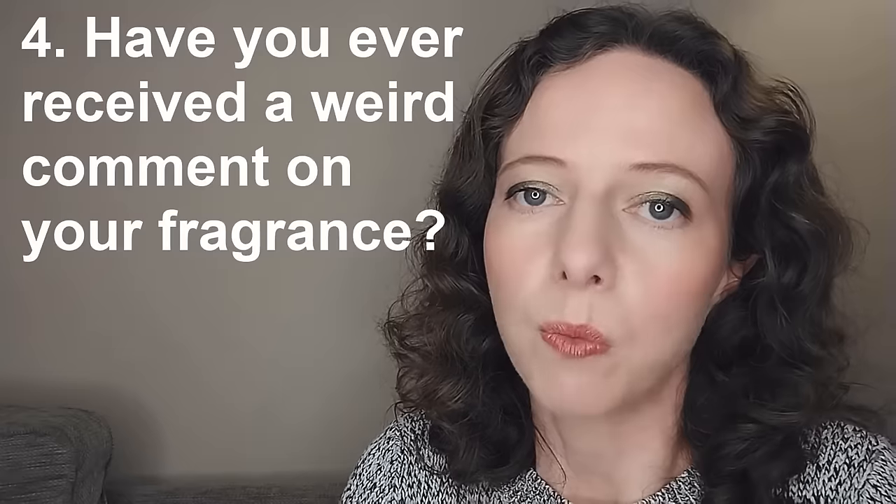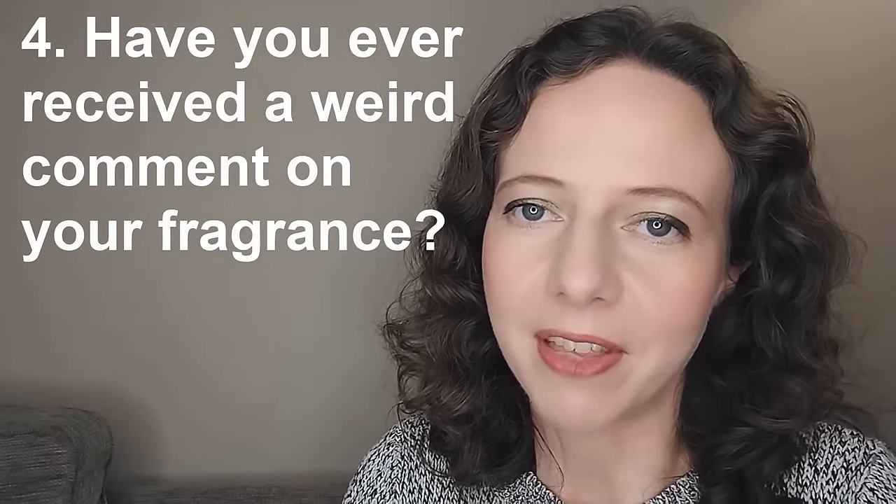Question four: have you ever received a weird comment on your fragrance? I think everybody has. The one that stands out for me is from a long time ago — I was wearing the Body Shop's vanilla perfume oil, which I think is now discontinued. I was back from lunch at work in the lab, and someone said 'who's had custard for lunch?' It does smell exactly like custard, so they were bang on — but it was me and my vanilla perfume oil.